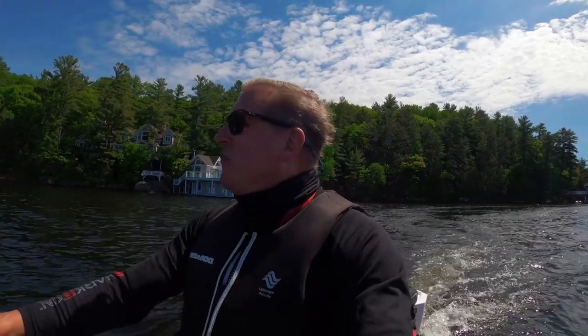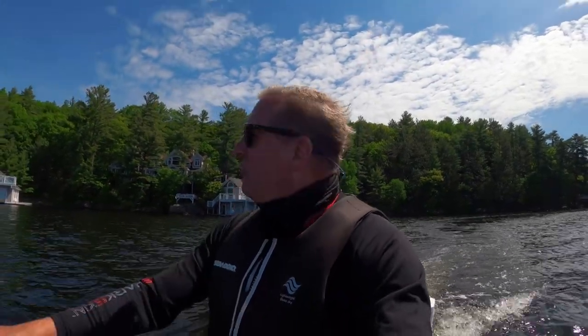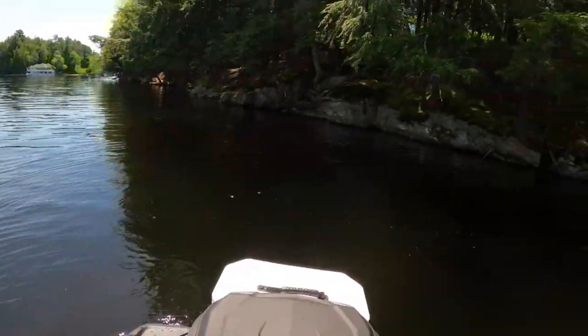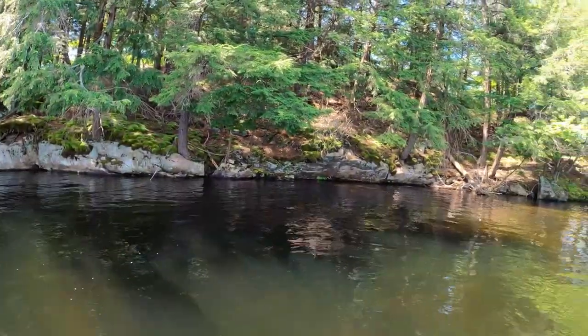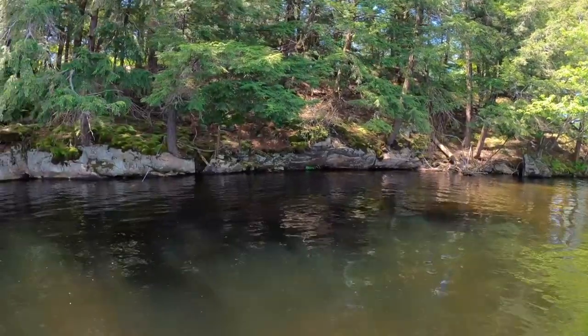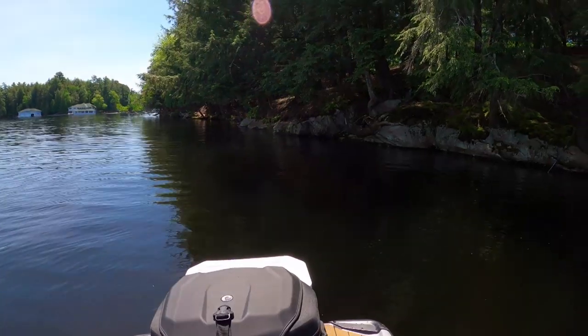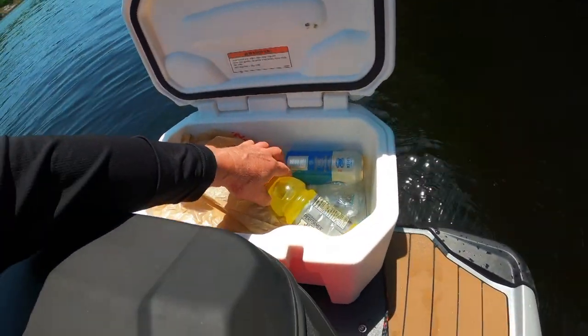Starting to get a little hungry — it's just about lunchtime. Brought a little chicken with me, an apple, a banana, and one cold beer. I'll find a little spot where I can have lunch, a little bay somewhere. Seems to be cottages just about everywhere though. Okay, this is the spot — I am going to have lunch here. There's a bit of shade in here, and I'm not on somebody's front doorstep of their cottage.